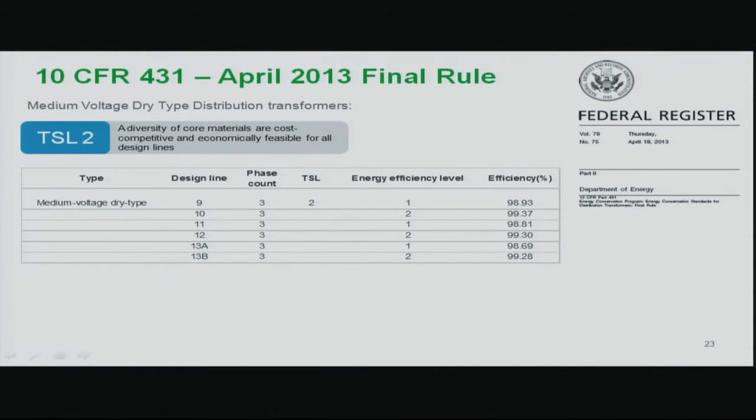For medium voltage dry type transformers — VPI and cast coil — TSL2 was decided. The cost adder for dry type is approximately 15%, moving from M4 to roughly M3 or etched core steel. The committee reached consensus on this, so we don't anticipate the DOE revisiting medium voltage dry type efficiency levels. We feel confident these levels will remain settled.